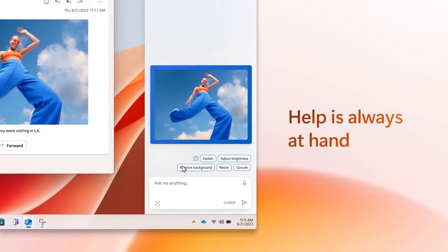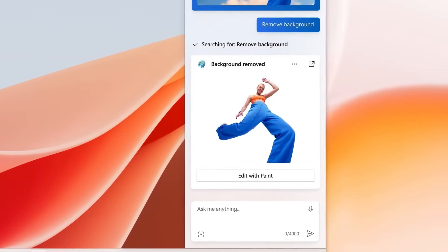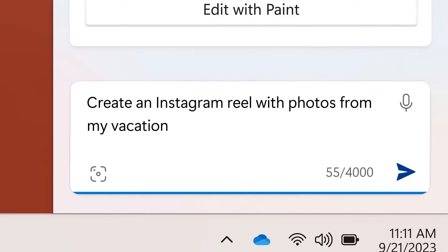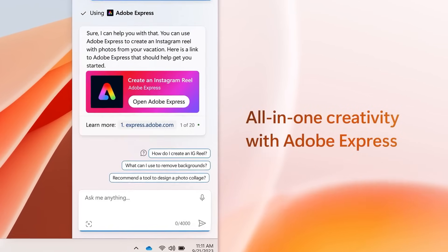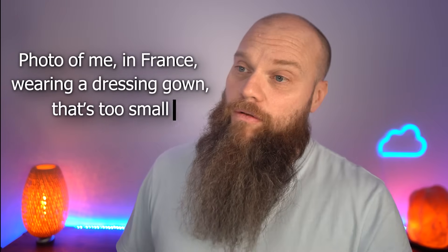The Photos app is also going to be integrated with AI, making it much easier to edit photos. You've got new features like background blur, and you can search all the photos in your OneDrive just by typing in a description — for example, 'photo of me in France wearing a dressing gown that's too small.' And it works!